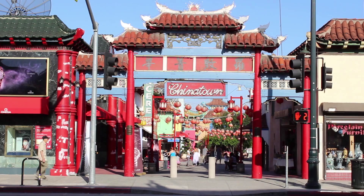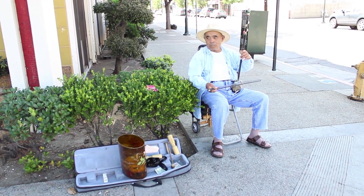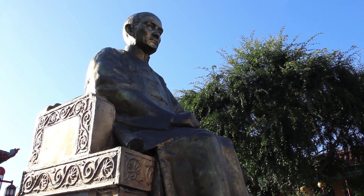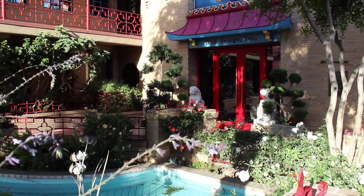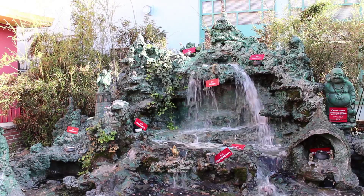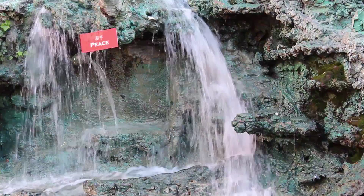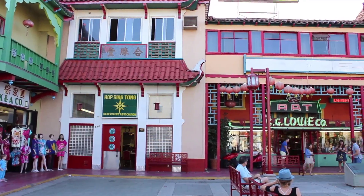Check out the Chinatown Central Plaza on 943 North Broadway, where you'll find interesting characters, traditional Chinese decor, the Chinatown Wishing Well, and plenty of shops.